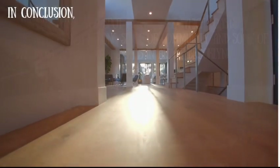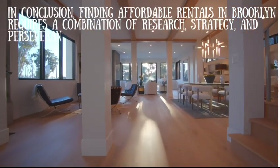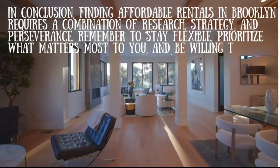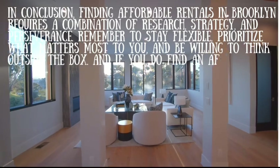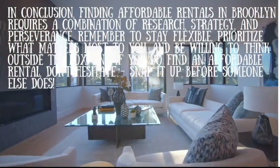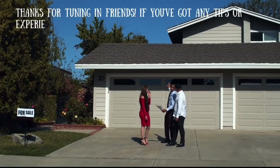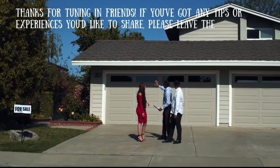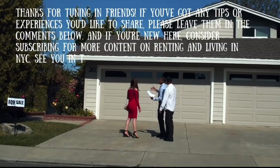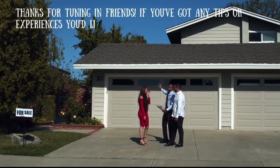In conclusion, finding affordable rentals in Brooklyn requires a combination of research, strategy, and perseverance. Remember to stay flexible, prioritize what matters most to you, and be willing to think outside the box. And if you do find an affordable rental, don't hesitate — snap it up before someone else does. Thanks for tuning in! If you've got any tips or experiences you'd like to share, please leave them in the comments below. And if you're new here, consider subscribing for more content on renting and living in NYC. See you in the next video.